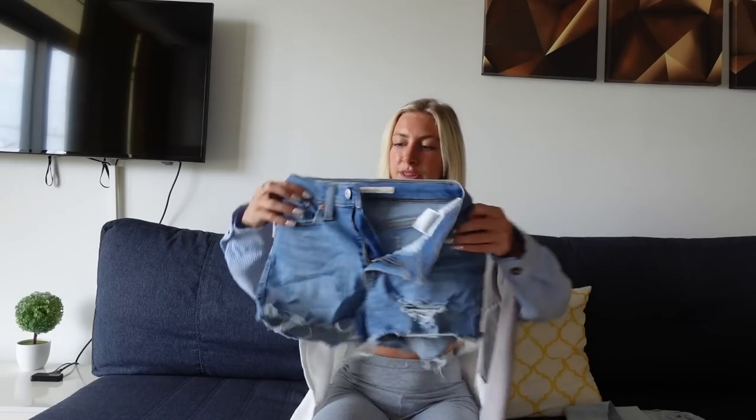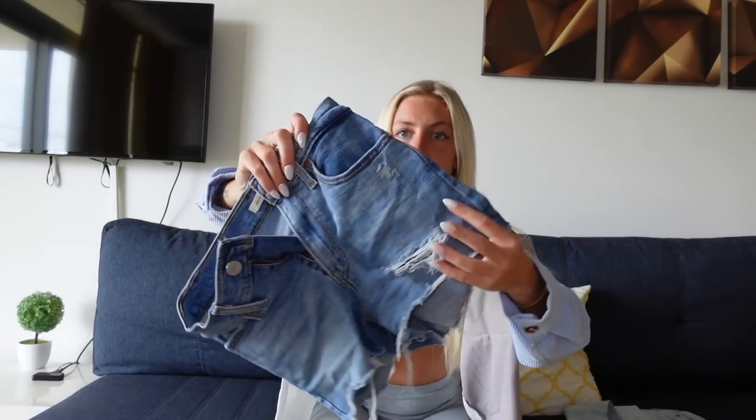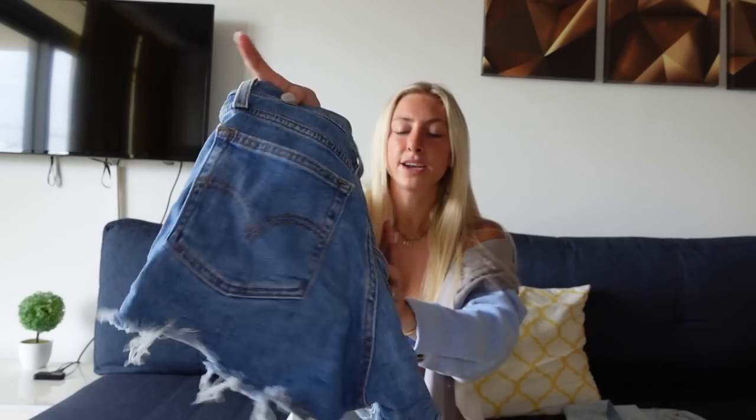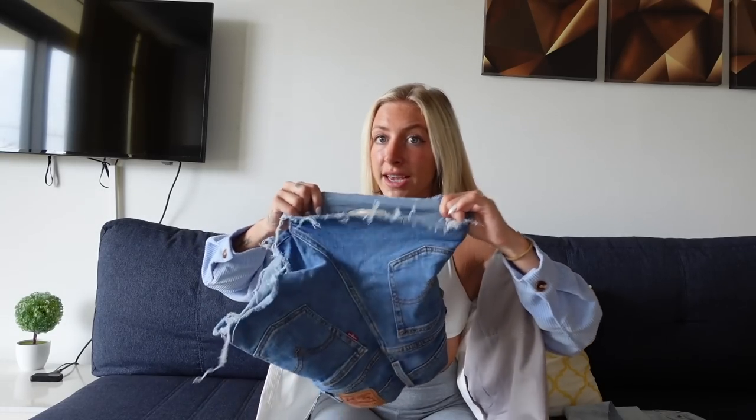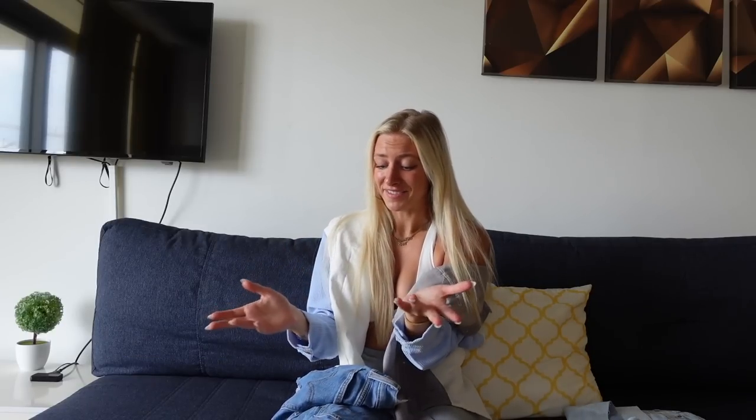Next I got a couple pairs of jean shorts from Levi's. These ones are my new favorite shorts — they've got a little bit of rips here, and some Levi's shorts have no stretch, but these ones are stretchy and so comfy. They're super flattering — I've already posted on Instagram in them a few times, they look fire.